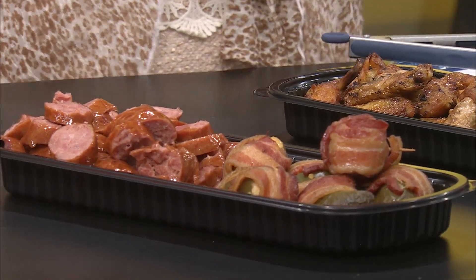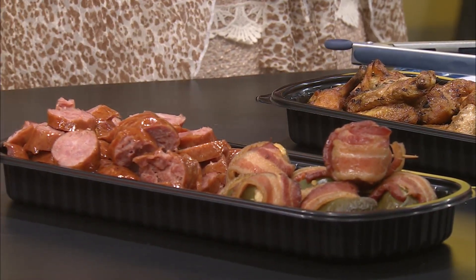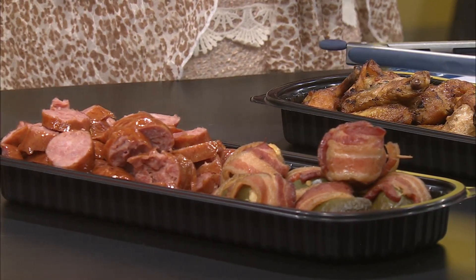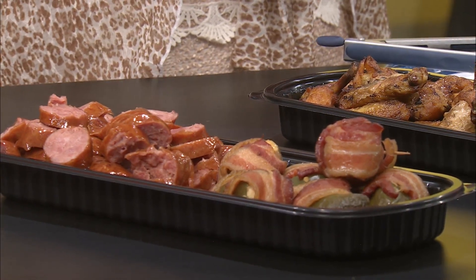I get them at least once a week, and right behind it is the kielbasa. You can buy these uncooked at the meat counter, but on Fridays only they have the bacon-wrapped jalapeños available at Ruby's Smokehouse already cooked — and they're just amazing. How convenient on a Friday, because you're going into the weekend and you don't want to have to cook for yourself.